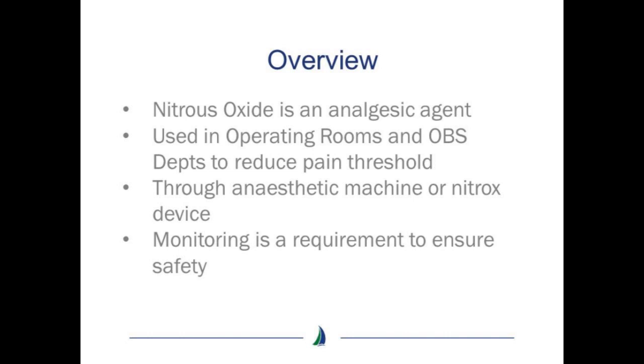Typically the agent is delivered through an anesthetic machine or nitrox type device. Annual monitoring of nitrous oxide levels in these areas as well as the recovery room is a requirement to ensure nitrous is being delivered safely.